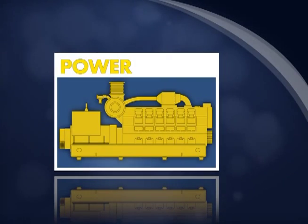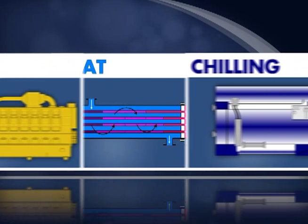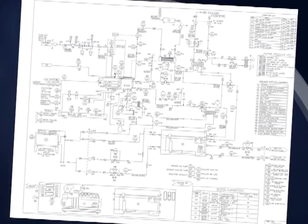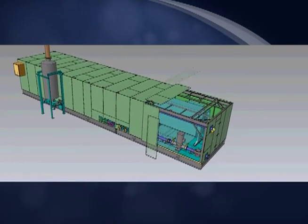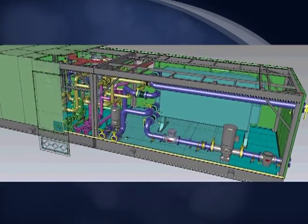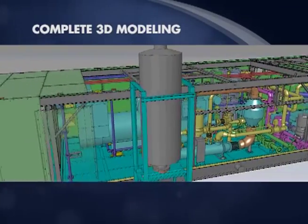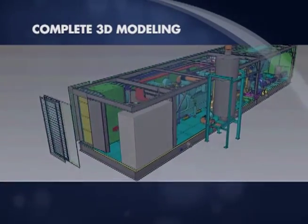A client came to COBE with a unique engineering problem. They wanted to combine power, heat and chilling in a simple, compact and cost-effective skid. Starting from basic P&IDs, COBE's designers and engineers modeled a complete solution. Careful to allow for complete accessibility for commonly maintained components, they kept a close eye on safety concerns. Complete 3D modeling allows for in-depth review of the entire package prior to the start of fabrication, allowing changes to be made before costs are incurred.